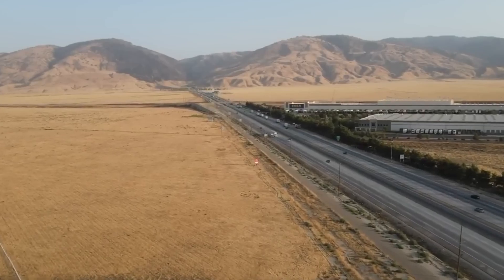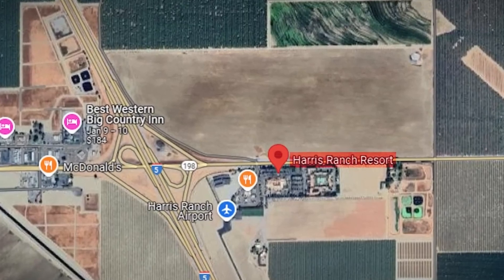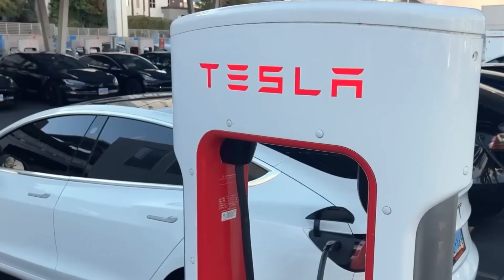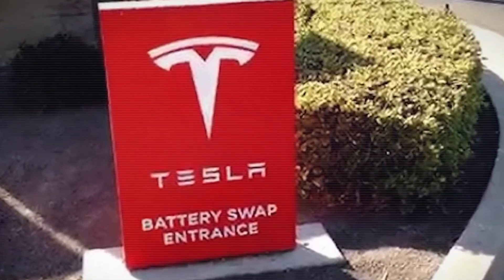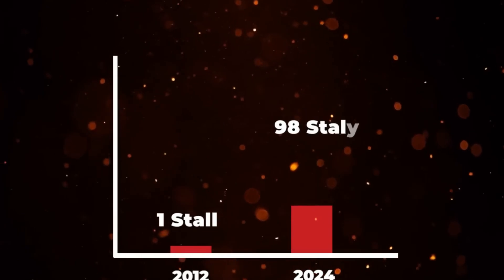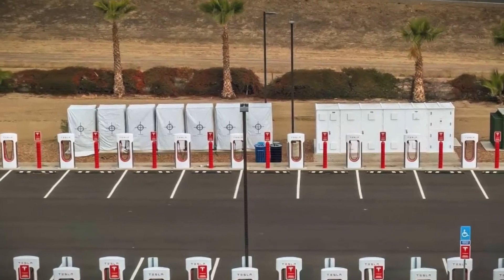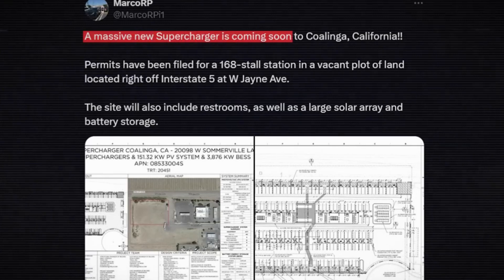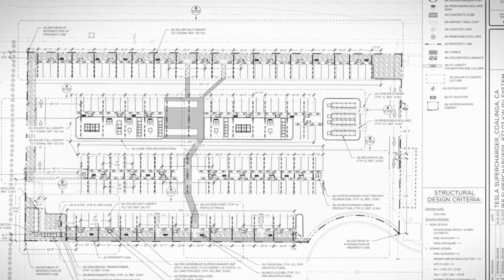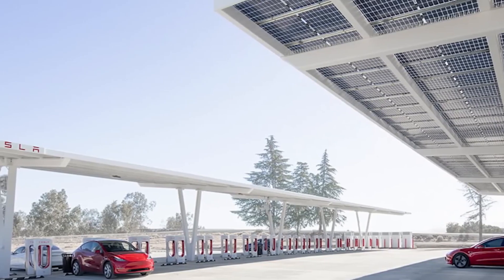Tesla's innovations don't stop at the Cybertruck. The company is expanding its charging network with plans for its largest supercharger site to date. In Lost Hills, California, Tesla has announced a supercharger station with 168 stalls set for completion by mid-2025. This station will be largely powered by renewable energy using 11 megawatts of solar panels installed above the charging stalls and on 30 acres of adjacent land. Tesla will also deploy 10 megapacks with a combined capacity of 39 megawatt hours for energy storage, allowing it to meet substantial energy demands with minimal reliance on the grid.